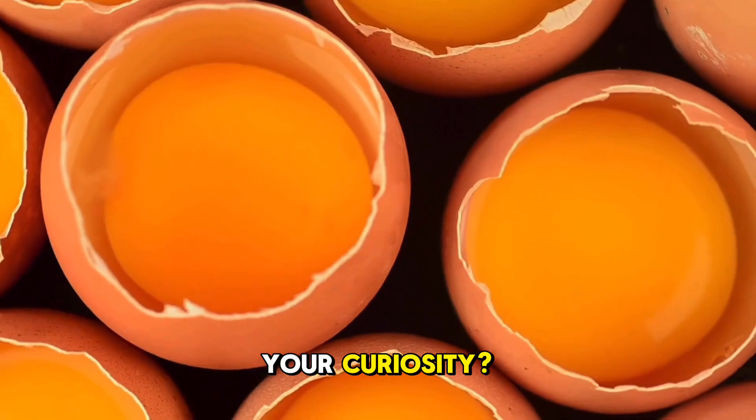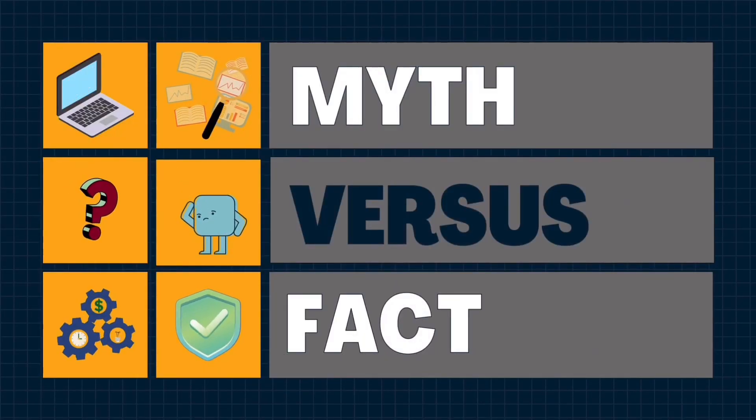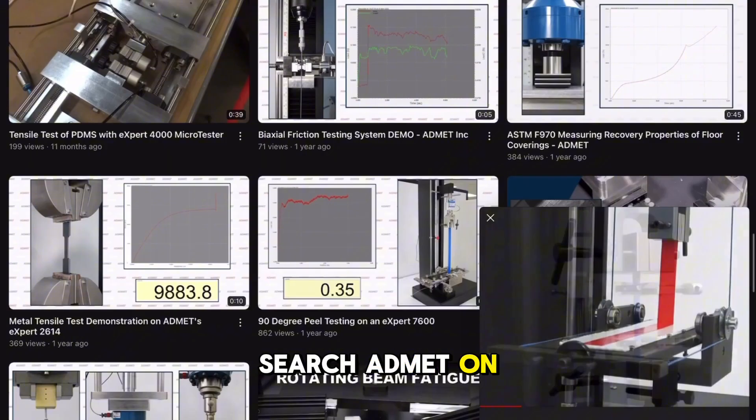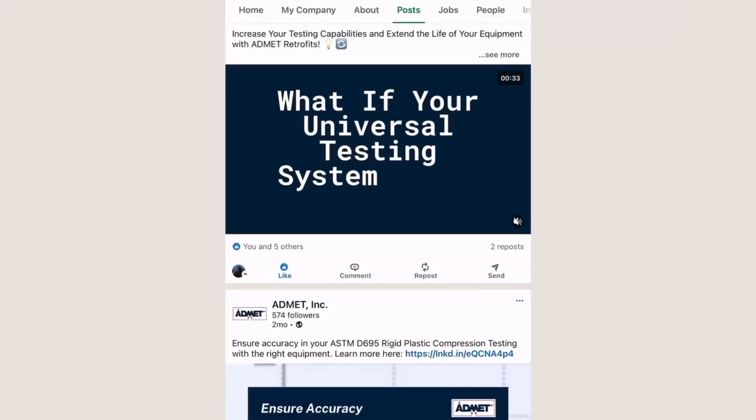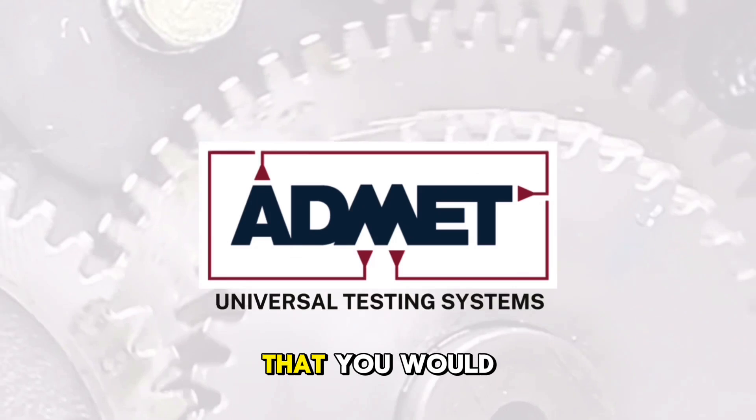Have we piqued your curiosity? Stay tuned, we've got plenty more experiments on the way. For more videos, search AdMet on YouTube and LinkedIn. Thanks for watching, and let us know if there is something interesting to you that you would like tested.